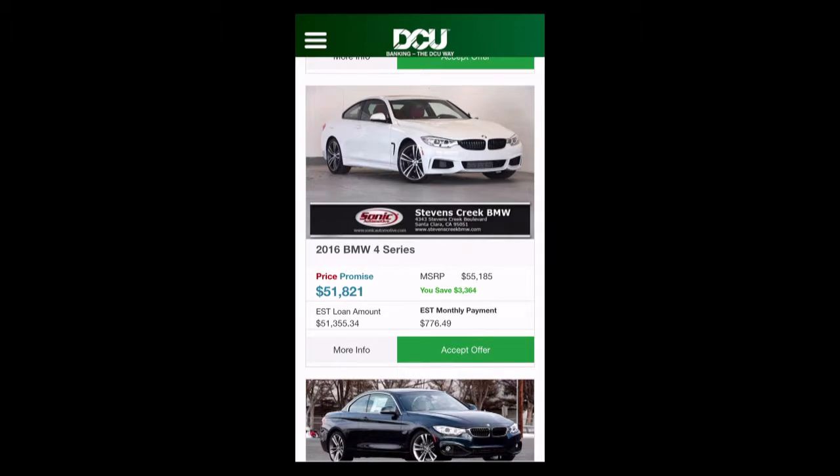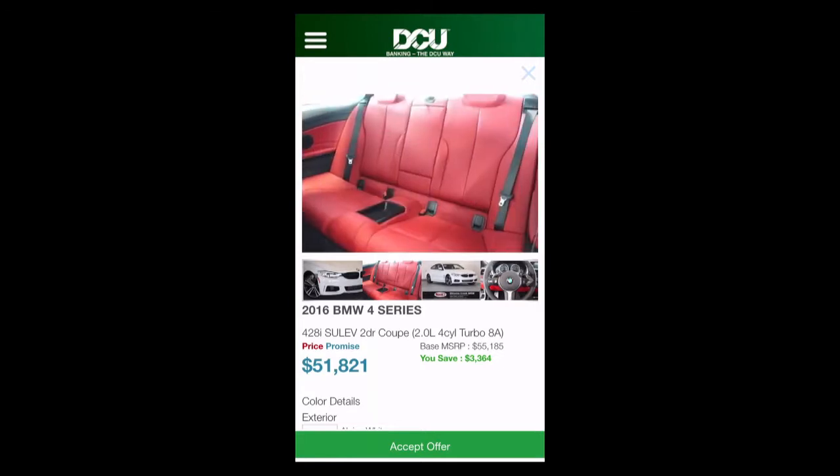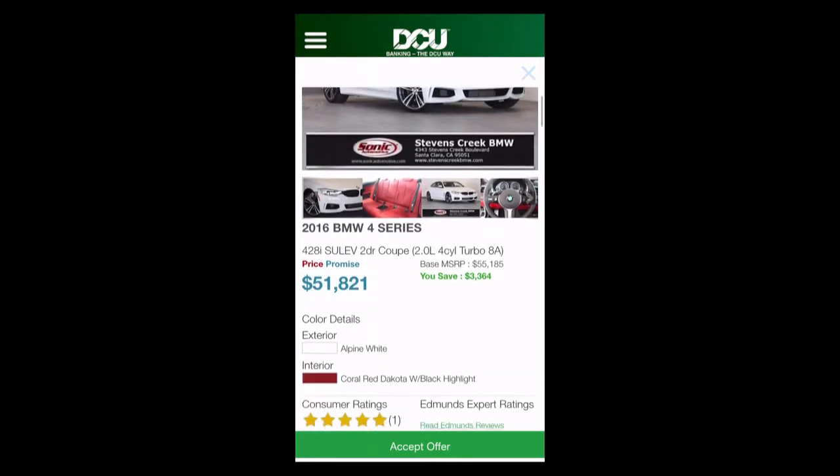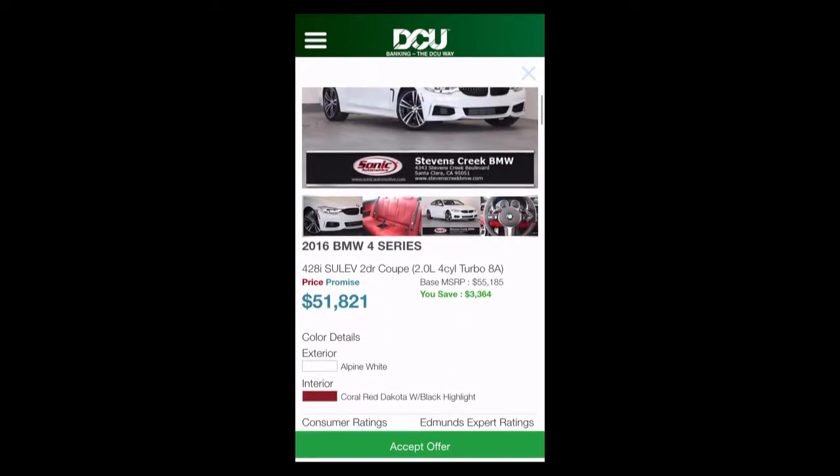I can sort results, run filters, and if I want to learn more about a vehicle I can access vehicle information, consumer and expert reviews, and more. It's a full shopping and research experience without ever leaving my bank's mobile banking app. When I'm ready to buy, I click 'Accept Offer.'